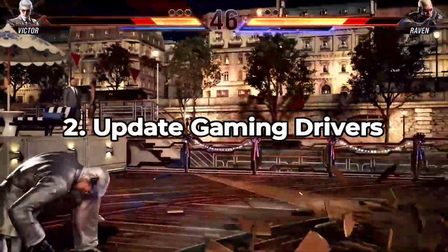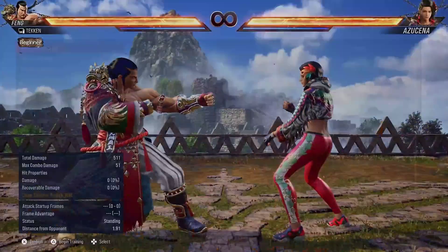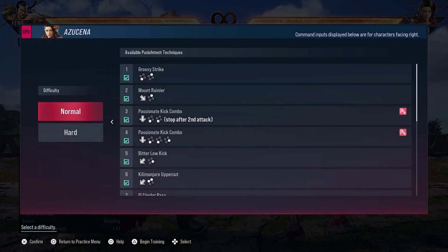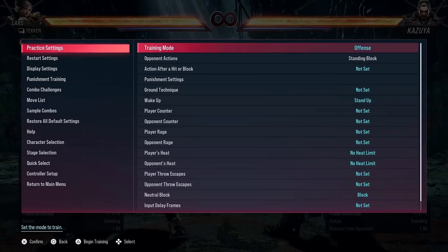2. Update game and drivers. Ensure Tekken 8 is updated to the latest version. Also, update graphics drivers on your PC or console to ensure compatibility and smoother gameplay. Keeping everything up to date is crucial for a glitch-free experience.